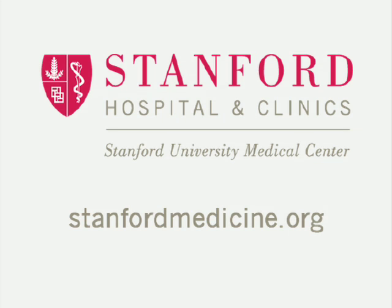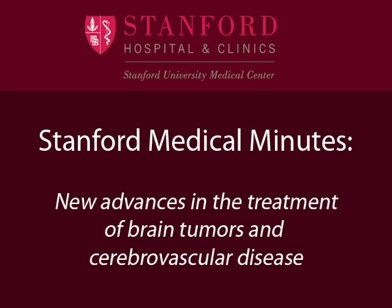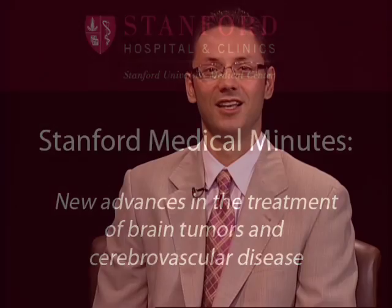This program is brought to you by Stanford Hospital and Clinics. Hello and welcome to Stanford Medical Minutes. My name is Dr. Stefan Mendia and I'm here with my colleague, Stephen Chang, Professor of Neurosurgery.